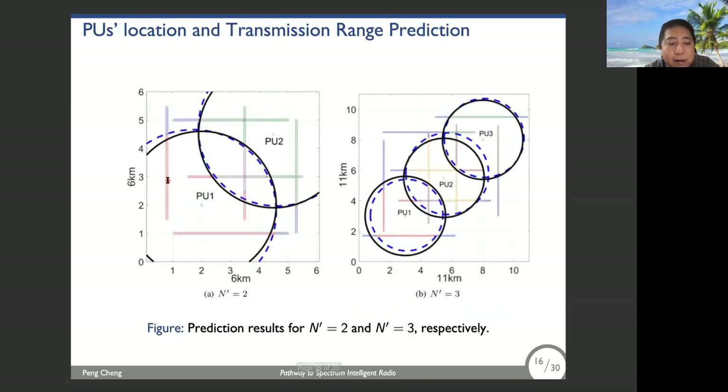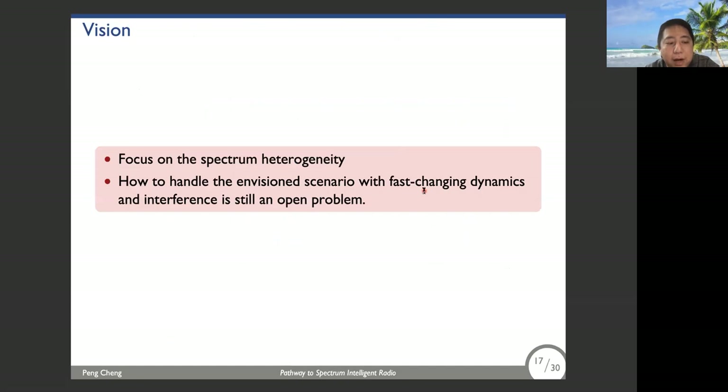The results are illustrated in this figure. It clearly shows that all six spectral states, each represented by a different color, are identified successfully under the coverage area. We can successfully estimate the coverage area with high accuracy. For future RF environments with fast-changing dynamics and interference, we need to develop new machine learning methods to handle these challenges, which is an open and very challenging problem.